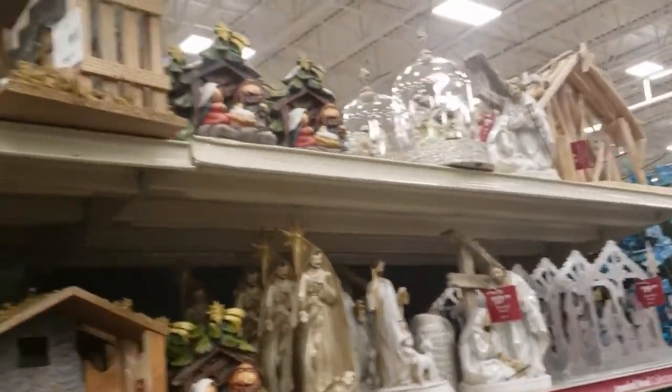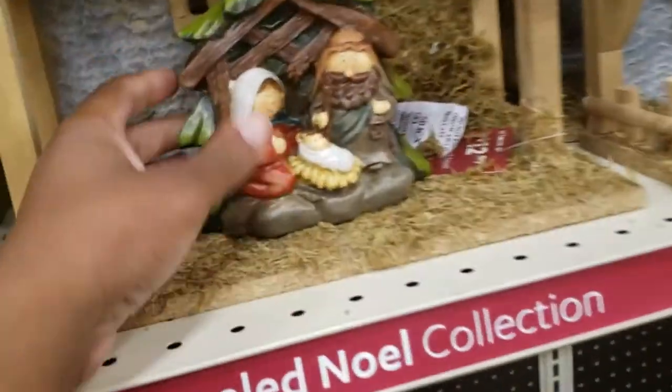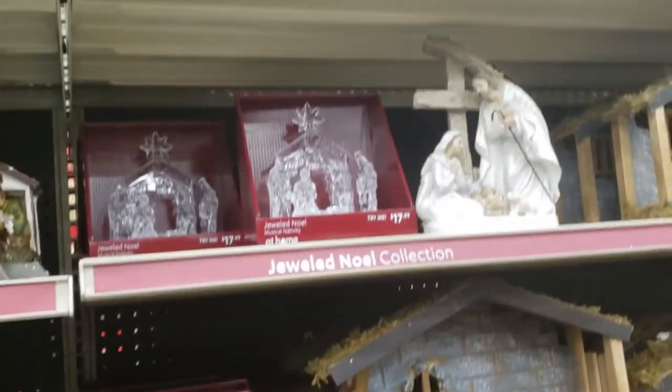Now this is the Jeweled Noelle collection. It had a lot of nativity scenes, crosses, and jewel tones.